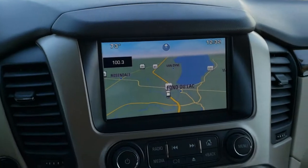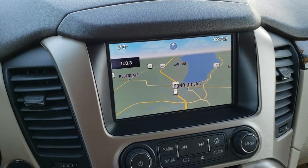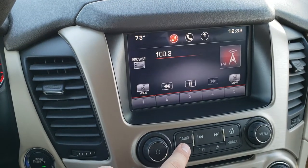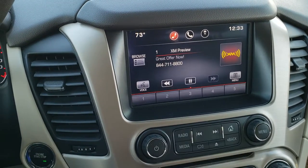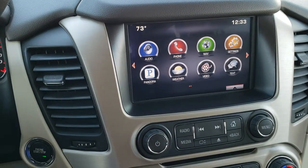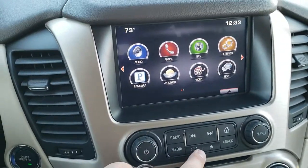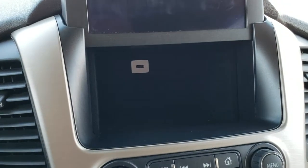The eight-speed automatic transmission also has the GMC IntelliLink system with factory navigation, AM, FM, and Sirius XM radio capabilities. This is also where your backup camera shows up. It does have a CD player and a hiding spot behind the radio with a USB jack in there too.